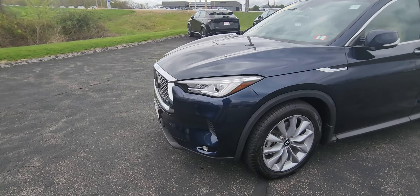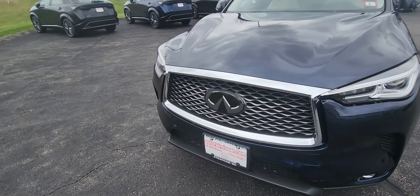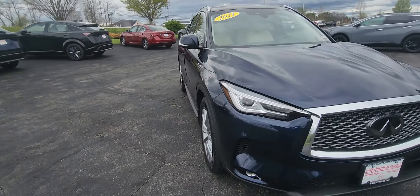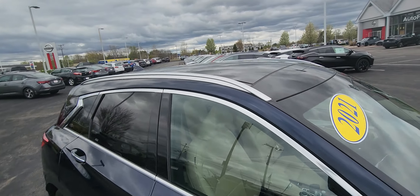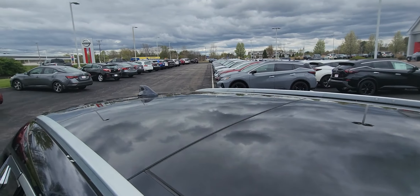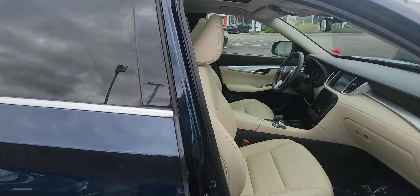Check out those wheels. Check out the front grille. Really, really nice. I'm going to come up here and show you that it does have the pano moonroof, so we'll get all sorts of angles from that as well.